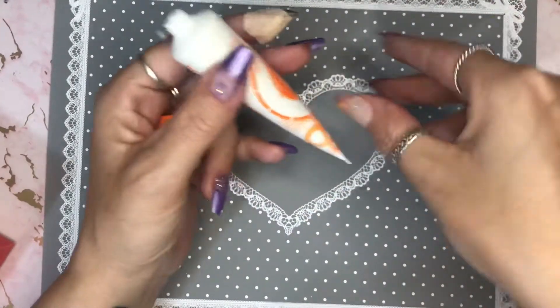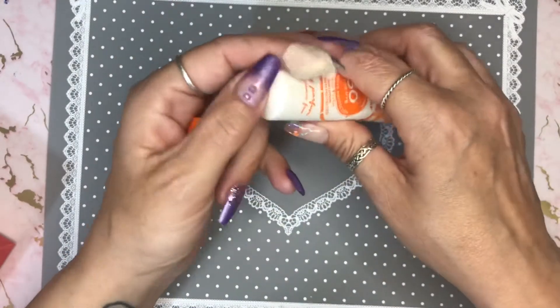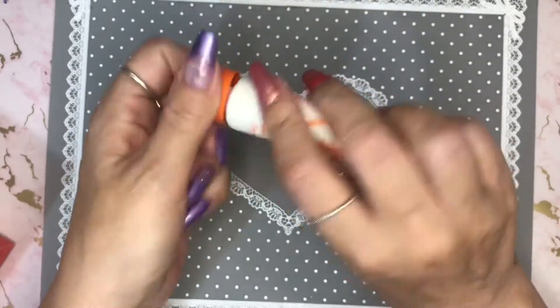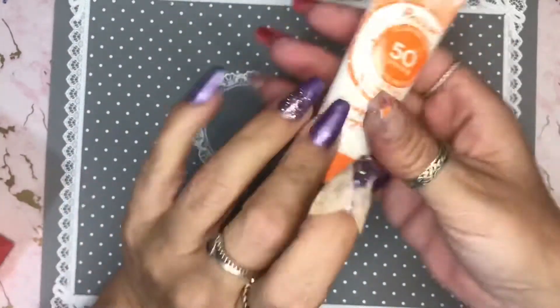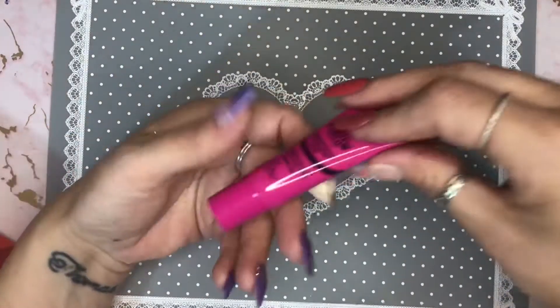Let's just double check that it really is fragrance free. No, it's got that fragrance-free smell — I'm sure you'll know what I mean. Yeah, I'll probably use that because everybody needs sun cream.